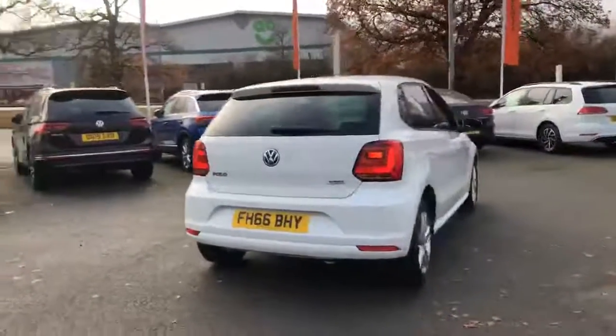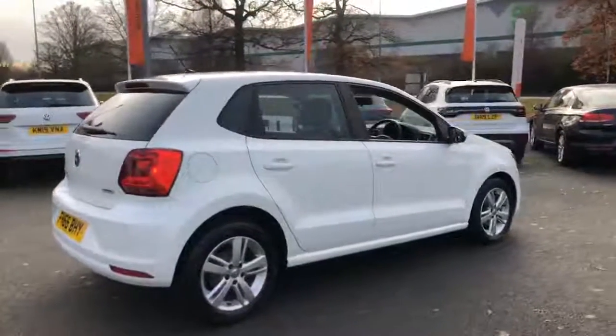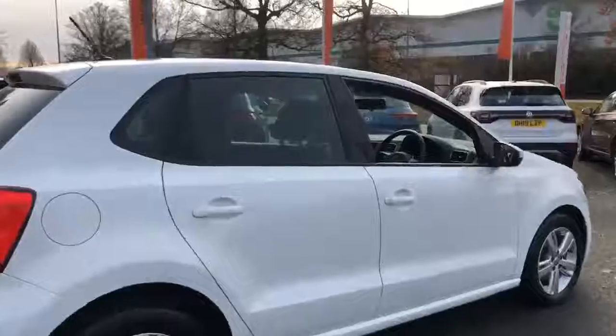Full details can be found on our website, but please do contact us if you have any questions. Should you decide you'd like a more in-depth video tour of this particular vehicle or to arrange a test drive, then please get in touch.